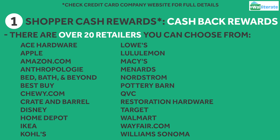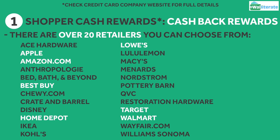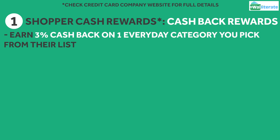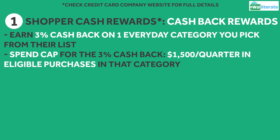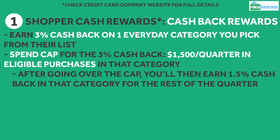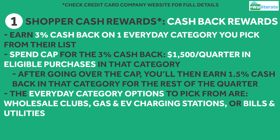You have a list of more than 20 retailers to choose from, which includes superstores like Walmart and Target, as well as popular retailers like Amazon.com, Apple, Best Buy, Home Depot, Lowe's, Ikea, Kohl's, and Macy's. You'll also earn 3% cash back on your choice of one everyday category, again on your first $1,500 in eligible purchases each quarter. After exceeding the cap for the everyday category, you'll then earn 1.5% cash back in that category for the rest of the quarter. The choices for the everyday category are wholesale clubs, gas and EV charging stations, or bills and utilities.